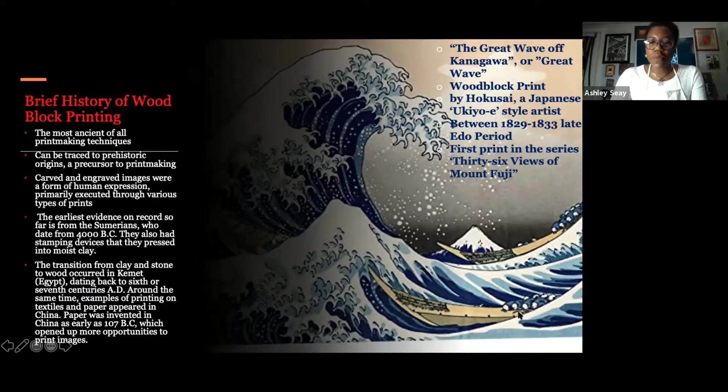This is called the Great Wave of Kanagawa, or the Great Wave, by the great artist Hokusai — a Japanese artist who practices the Japanese block printing technique. It's the first print of the series called 36 Views of Mount Fuji. A lot of people think this piece is a painting, but this is not a painting. This is a woodblock print. The colors are printed in such a way that it looks like watercolor, which is why it effortlessly looks seamless. But this is a woodblock print carved into wood and printed onto paper.